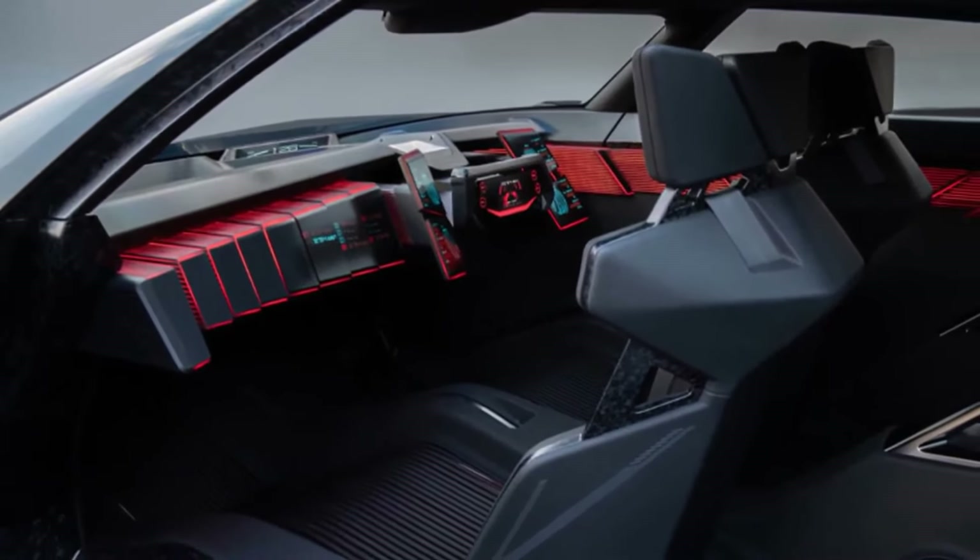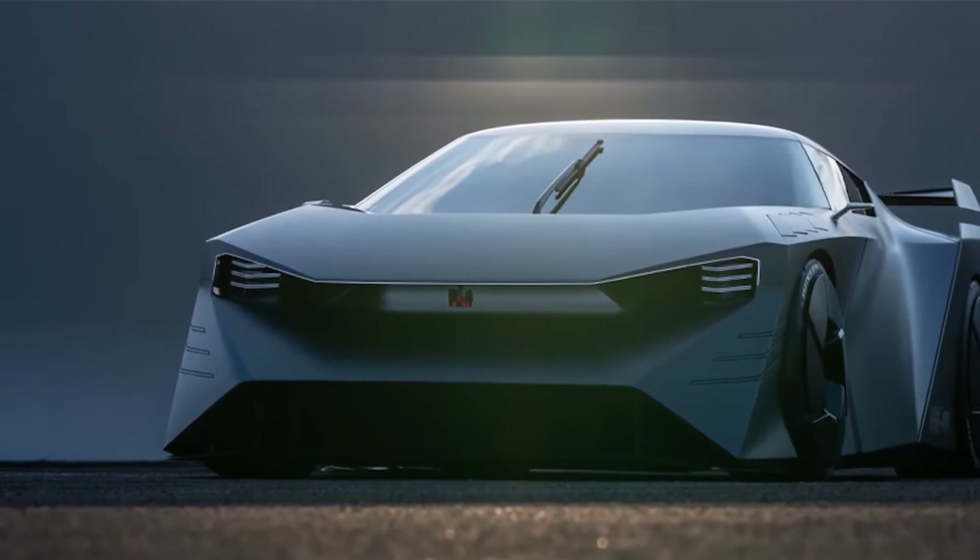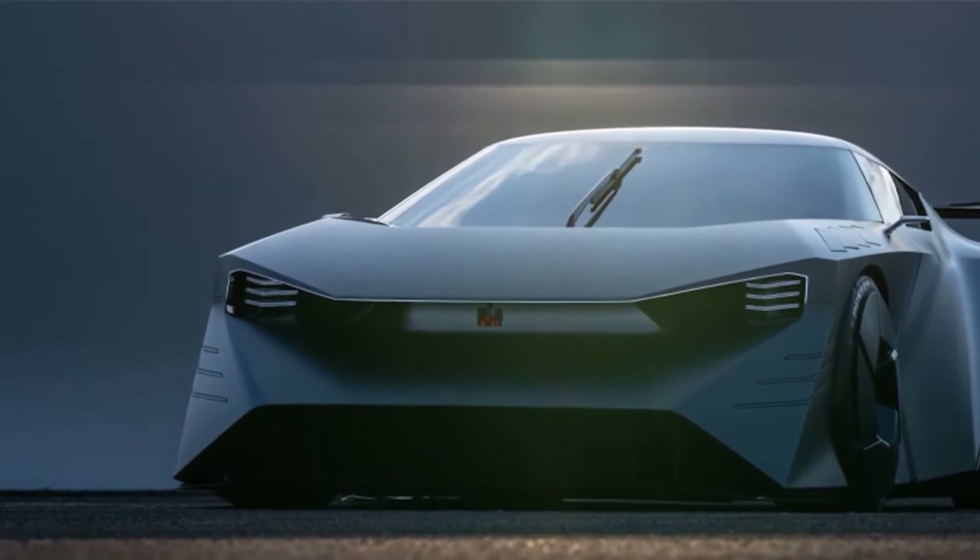Nissan hasn't revealed many details around the powertrain for this new supercar, however it will be all-electric. The brand has also promised a power figure of 1,000 kilowatts, which is 1,340 horsepower.